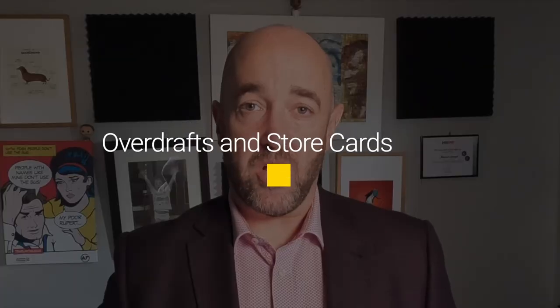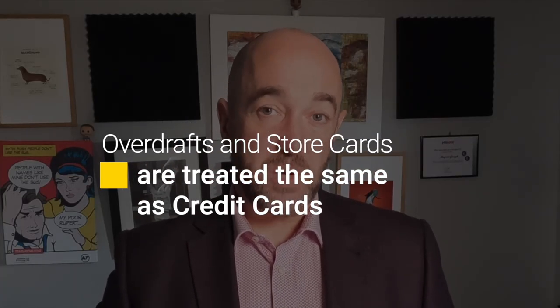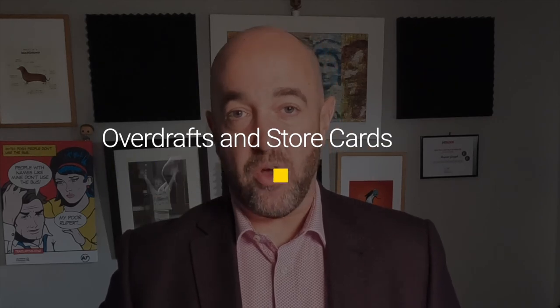Remember, it's the credit card limit — not your balance or your spending — that stops you from borrowing. A side point here is that overdrafts and store cards are treated in the same way as credit cards. So if you have a $5,000 overdraft, that's another $22,500 of mortgage that you can't borrow, whether you use the overdraft or not.